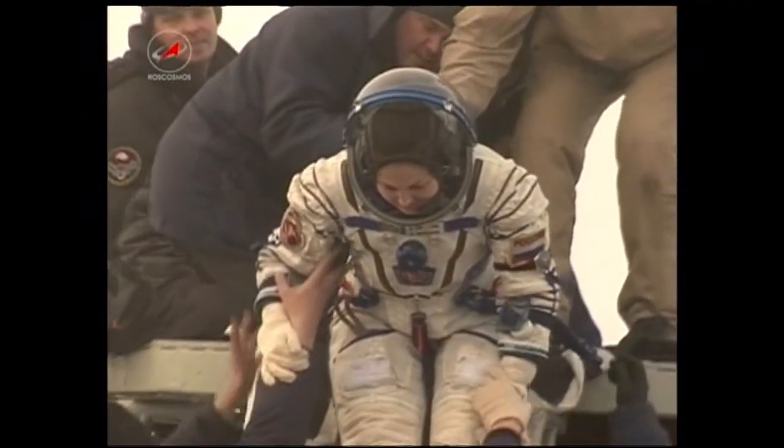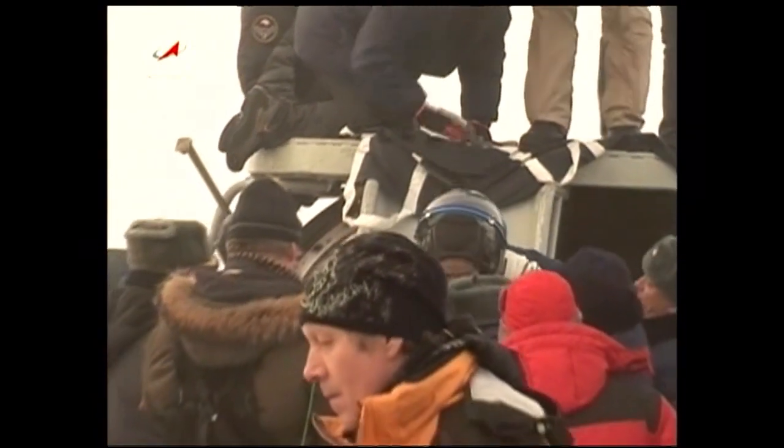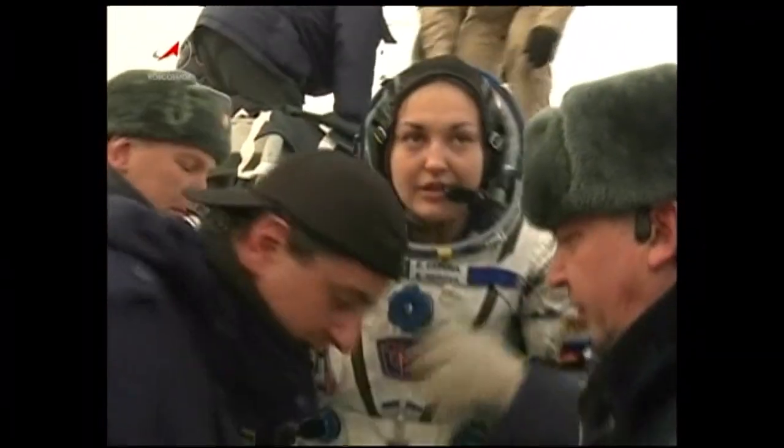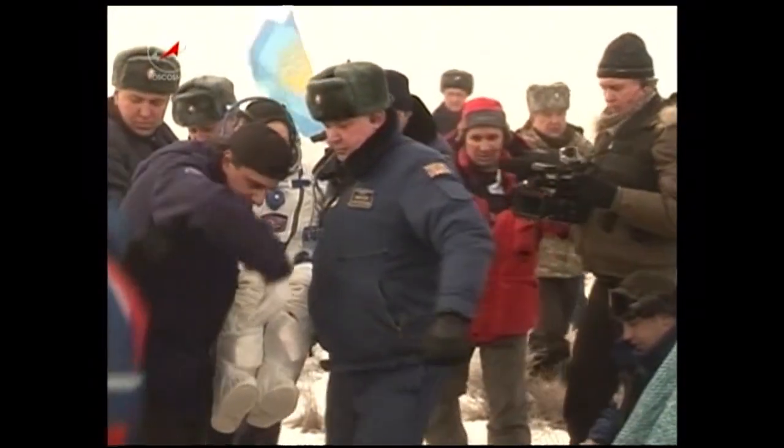Elena Sarova, the fourth woman cosmonaut in history behind Valentina Tereshkova, Svetlana Savitskaya, and Elena Kondakova, is now out of the Soyuz TMA-14M. All three crew members have now been extracted, having an opportunity to gain their land legs.